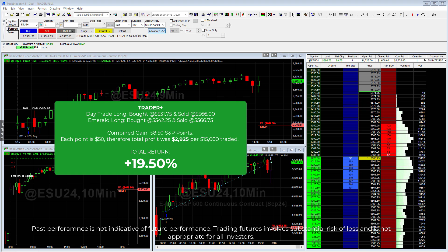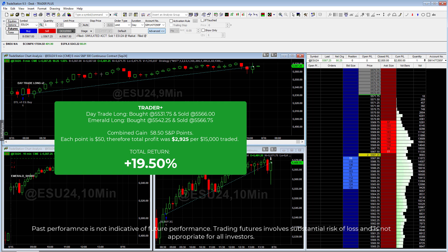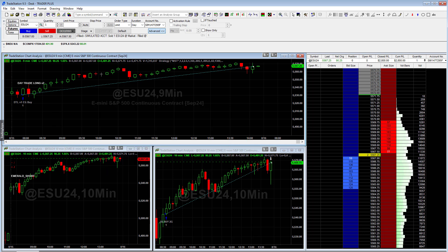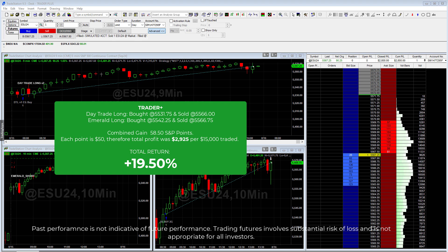The day trade long is going to get out shortly as well — you'll see that dotted line occur when it gets out. The final totals are amazing: for one day we were up about 19%, and that's per unit traded. Each unit is about $15,000, so we were up almost $3,000 on this trade. I'd like to do the risk disclosure real quick — keep in mind that trading features involve substantial risk of loss, it's not appropriate for all investors, and I'm not a CTA. We offer the algorithms to be traded under a letter of direction.